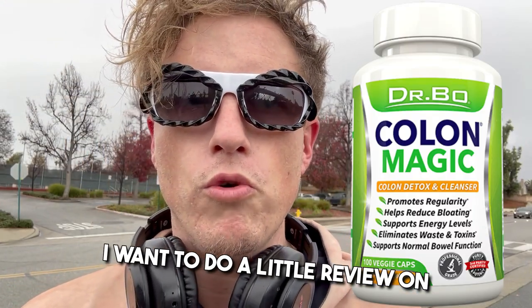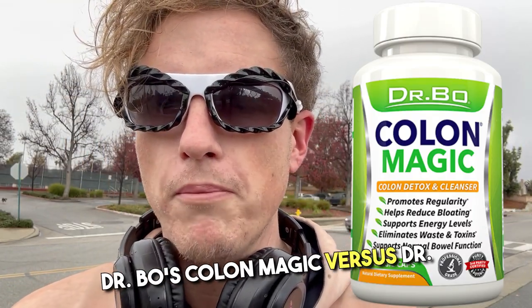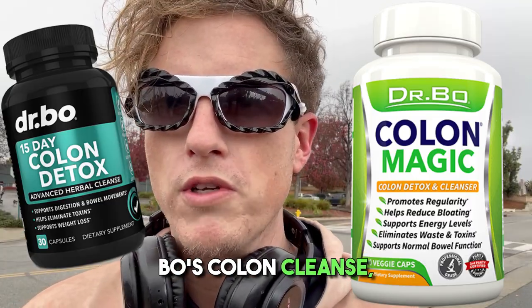Hey, what's up guys? It's Josh here. Today I want to do a little review on Dr. Bowe's Colon Magic versus Dr. Bowe's Colon Cleanse, the number one.